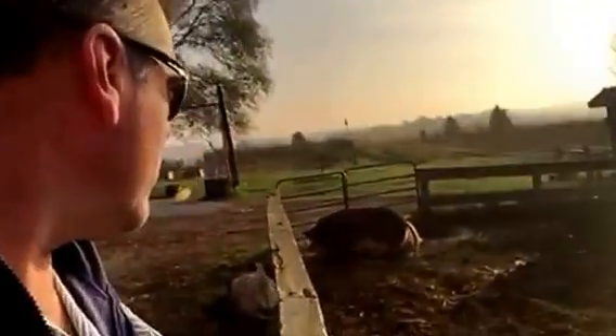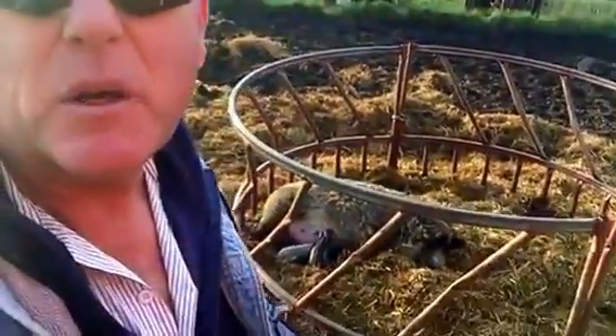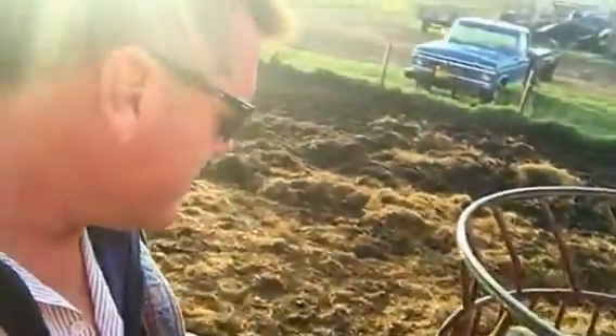Hey, this is Mark coming to you from Bakers Green Acres. Today would be Thursday. I reported to you yesterday that we had a pig that had her babies right here in the breeding pen. I must have done a little underestimating of how far along she was. Let me get right in here.